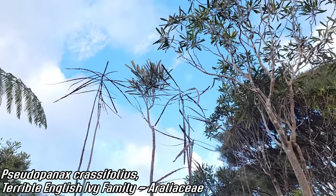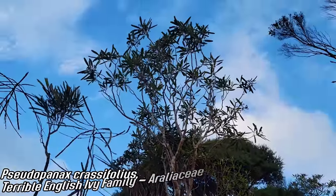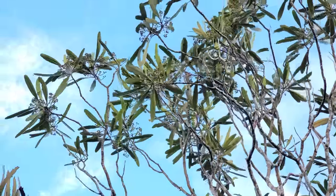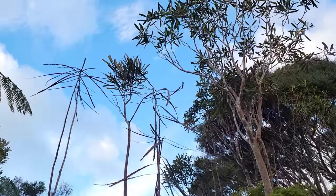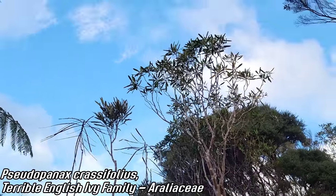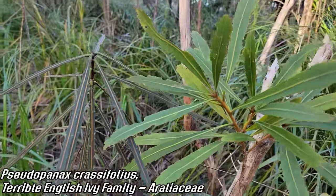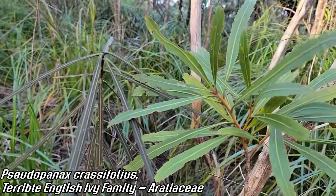Pseudopanax crassifolium — see that? On the left, young ones, and as they get older the leaves broaden out. Make use of more surface area to collect more sunlight — right at about the height of moa, which has only been extinct for about 400–500 years. Fucking wild. So cool. Perfect comparison of adult leaves and juvenile leaves, same species. God, that's so cool.